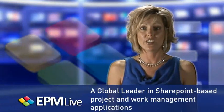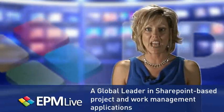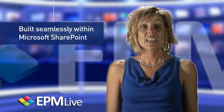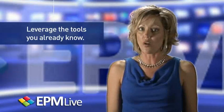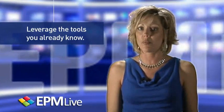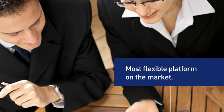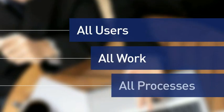EPM Live is a global leader in SharePoint-based business productivity applications. Built seamlessly within Microsoft SharePoint, EPM Live leverages the tools you already know to enhance your team's collaboration experience. By providing comprehensive, easy-to-use project and work management features, EPM Live is designed to help your organization maximize productivity.